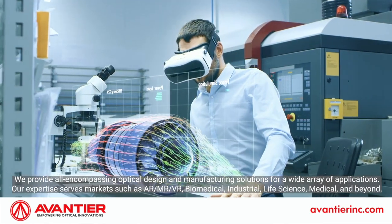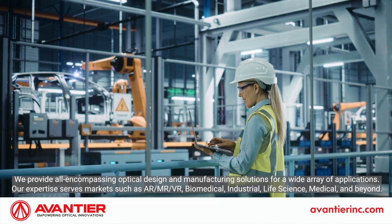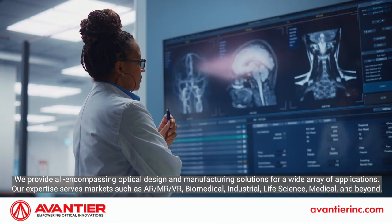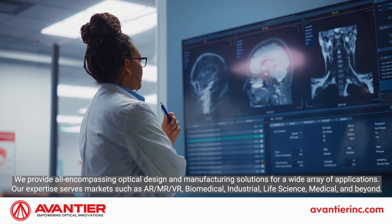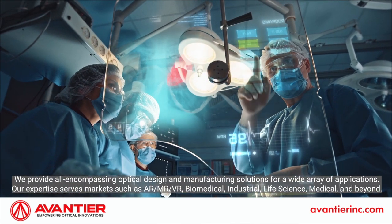We provide all-encompassing optical design and manufacturing solutions for a wide array of applications. Our expertise serves markets such as AR, MR, VR, Biomedical, Industrial, Life Science, Medical, and beyond.